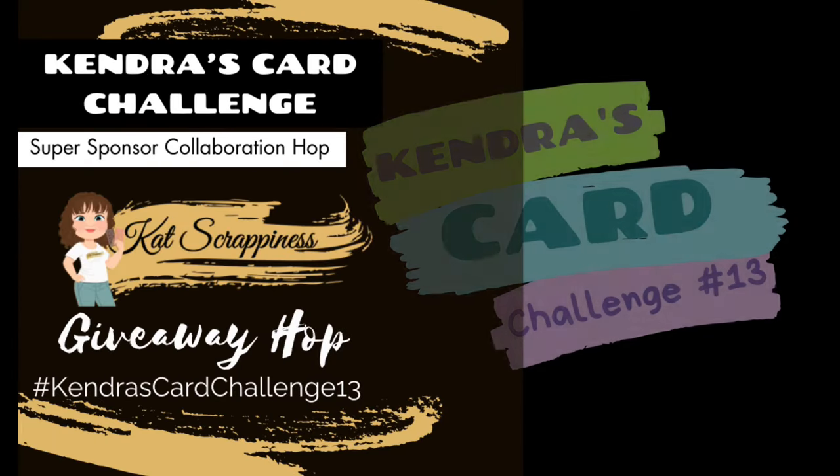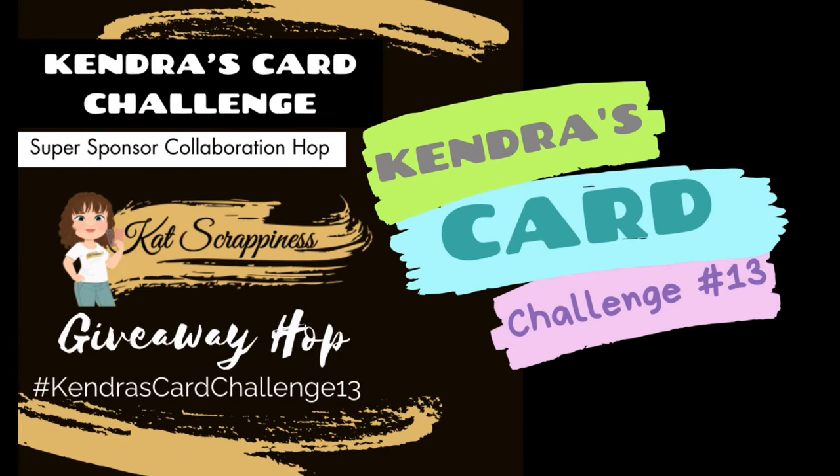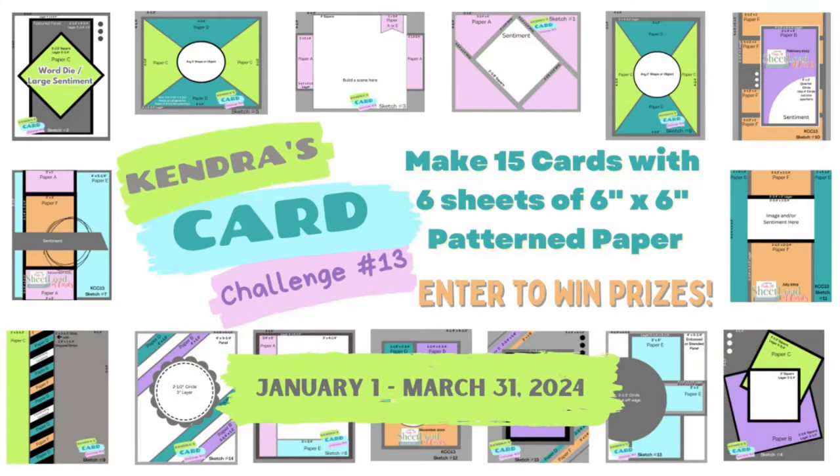Hello, this is Kendra. Welcome to my channel. Today we have a fun collaboration hop featuring Cat Scrappiness, one of the Kendra's Card Challenge 13 super sponsors. Our team will be sharing projects made with some of their amazing products using the Kendra's Card Challenge 13 sketches. And this is a giveaway hop, so stay tuned for details on how to enter and have a chance to win a prize.